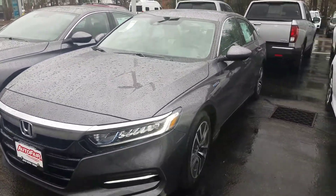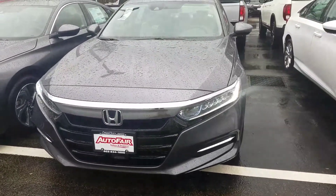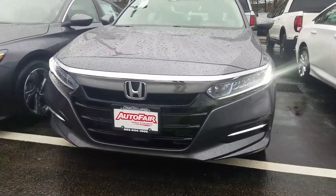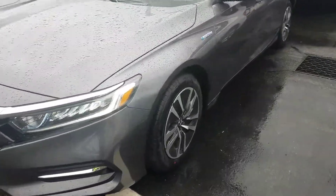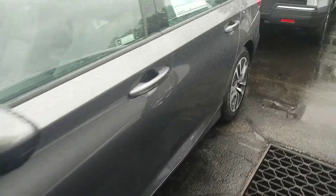Very slick, very cool looking. What we have right here at the front of the vehicle are automatic on-off LED headlights, LED daytime running lights, and a very cool grille at the front of the vehicle. As we come around, you'll see some beautiful sport tires and beautiful alloy wheels.